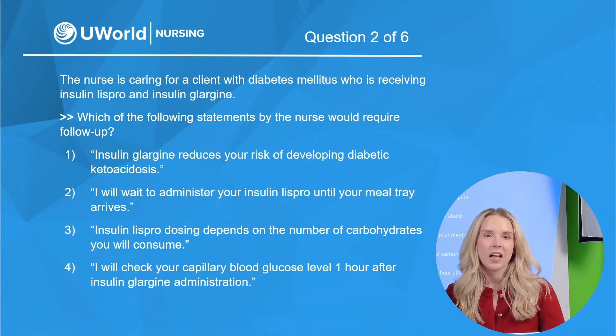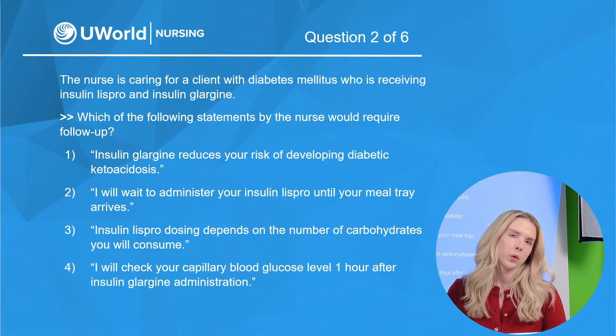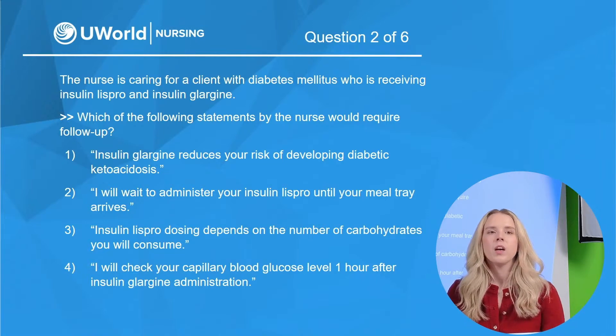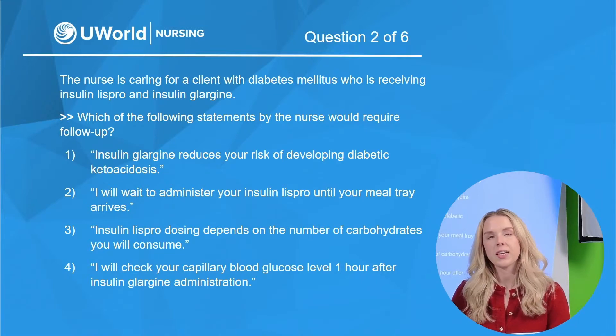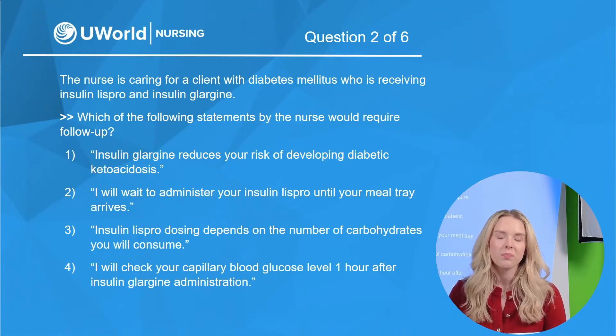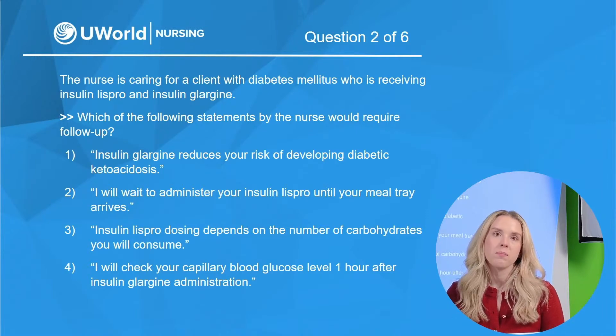Question two. The nurse is caring for a client with diabetes mellitus who is receiving insulin Lispro and insulin glargine. Which of the following statements by the nurse would require follow-up? Option one: insulin glargine reduces your risk of developing diabetic ketoacidosis or DKA. Option two: I will wait to administer your insulin Lispro until your meal tray arrives. Option three: insulin Lispro dosing depends on the number of carbohydrates you will consume. Option four: I will check your capillary blood glucose one hour after insulin glargine administration.